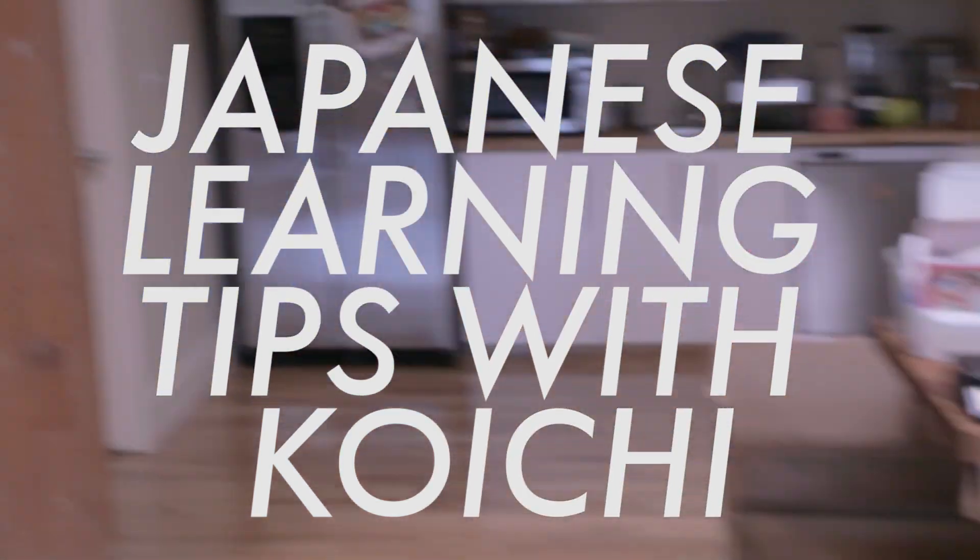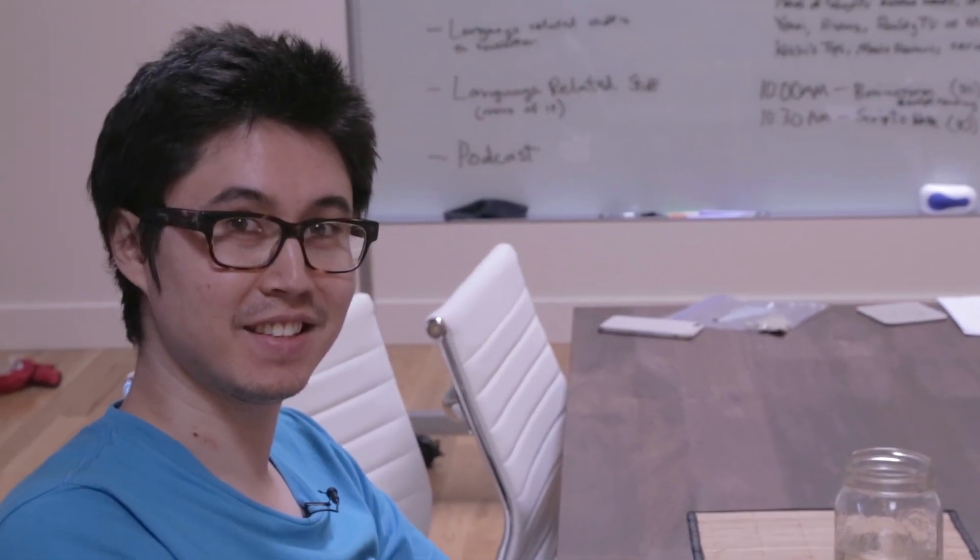Japanese learning tips with Koichi. Hey, Koichi. Hi. Do you have any language learning tips for the YouTube viewers today? Sure.